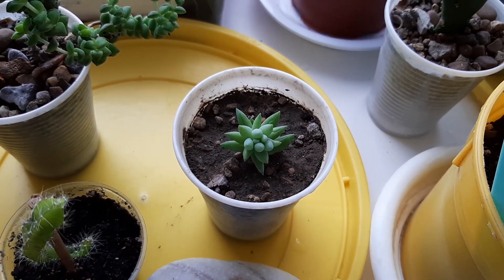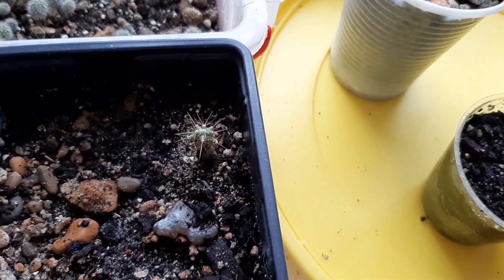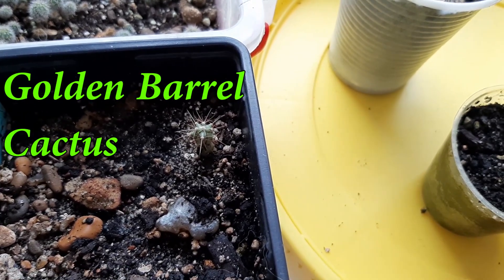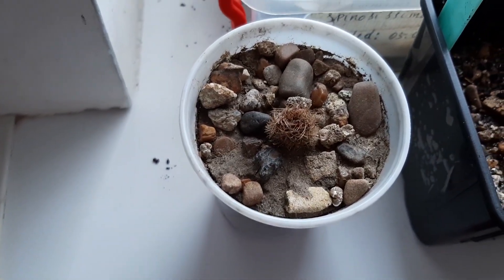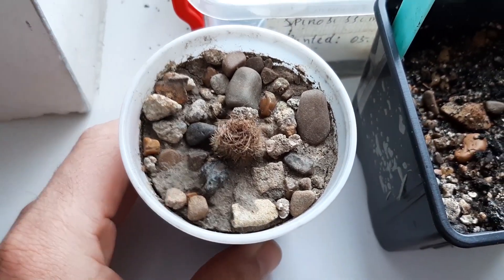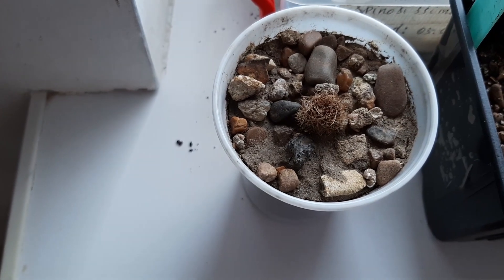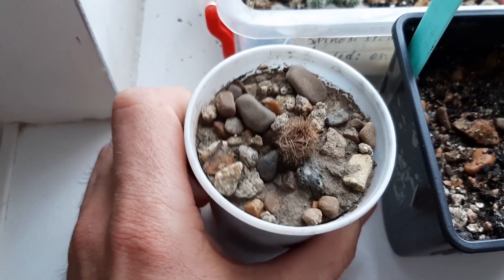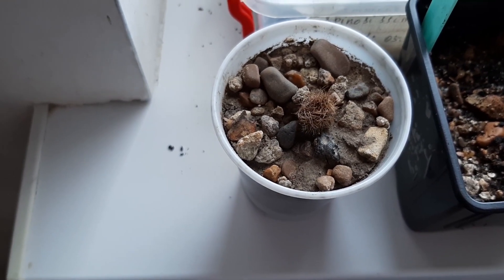And another plant — this cactus one. It was growing a little bit. I'll put the name on the video. It's beautiful. And another one that I received from a friend too, and it did not grow. No growth at all. I don't know if it's alive or not — write in the comments. It is dry. I got it in late summer.